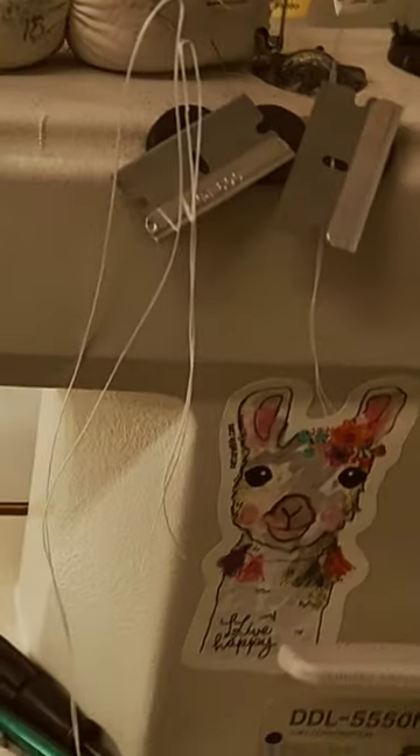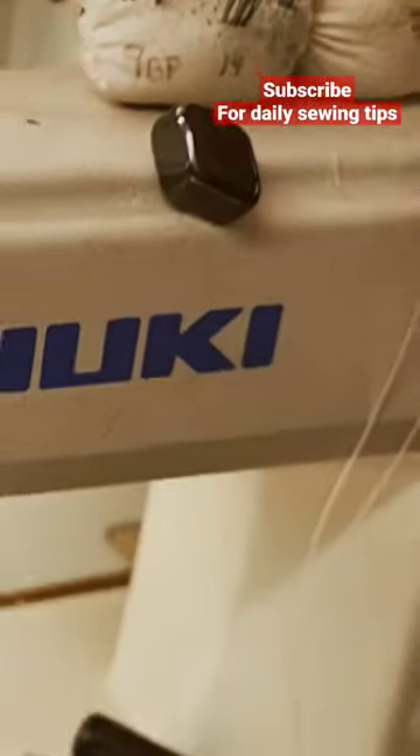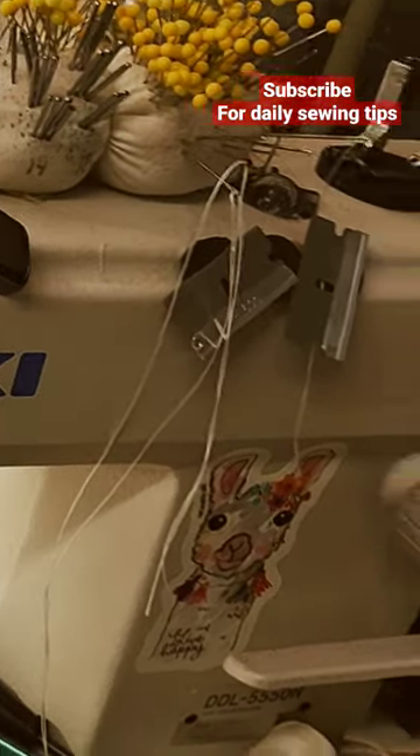Put your commonly used tools and supplies back in the same exact spot every time. Muscle memory is everything for sewing speed.